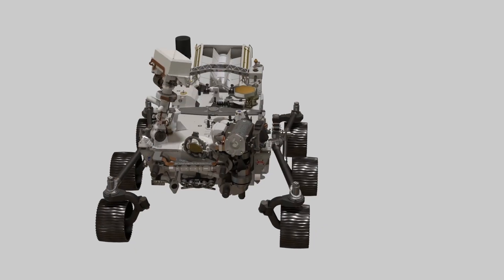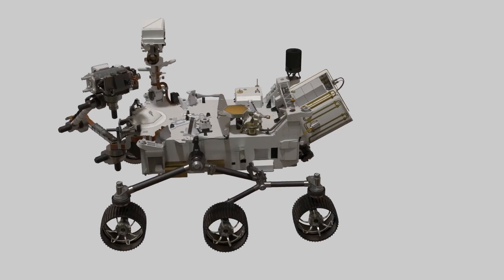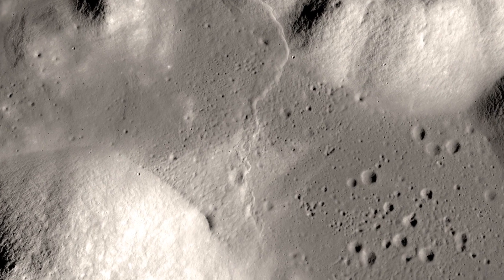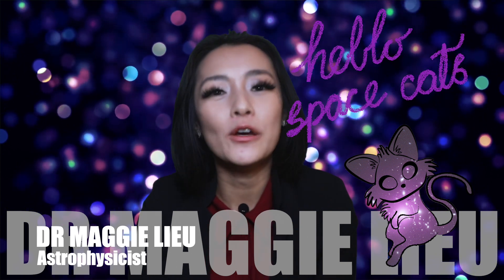All I can think about is those poor lunar rovers that will get completely destroyed. We need roads on the moon, and even Mars, and these scientists have taken the first steps to making that happen. Hey Space Cats, I'm Dr Maggie Lu, and in this week's video we're talking about building lunar highways. So let's begin.